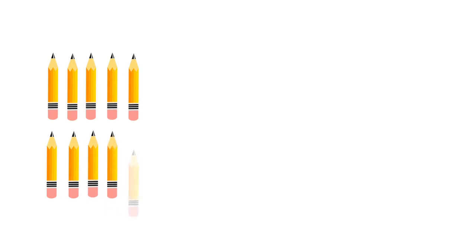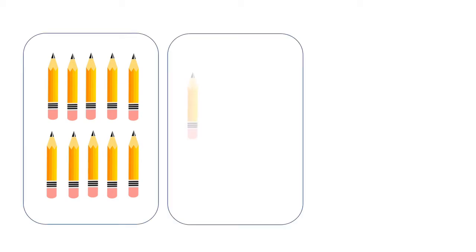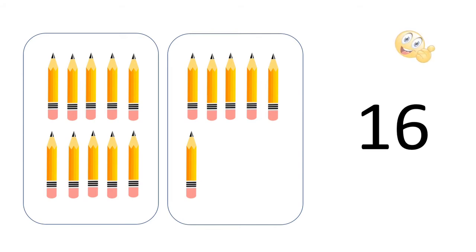One, two, three, four, five, six, seven, eight, nine, ten — so we have ten pencils in the first box. Now in the second section: one, two, three, four, five, six. We have sixteen pencils in total — one, six, sixteen.